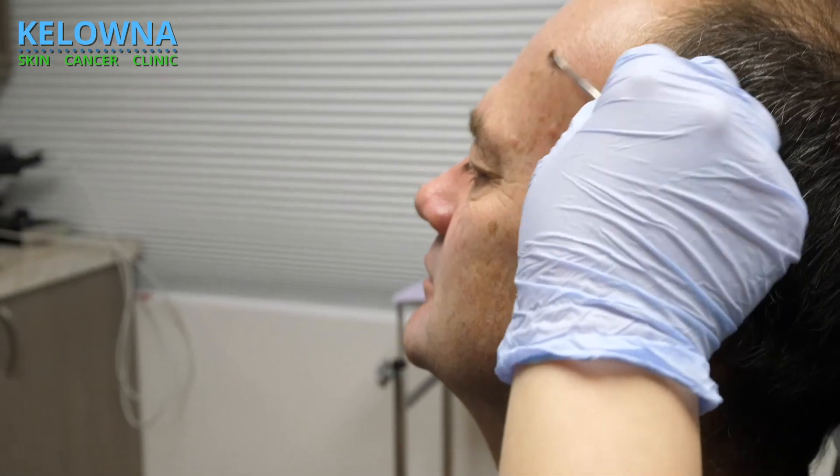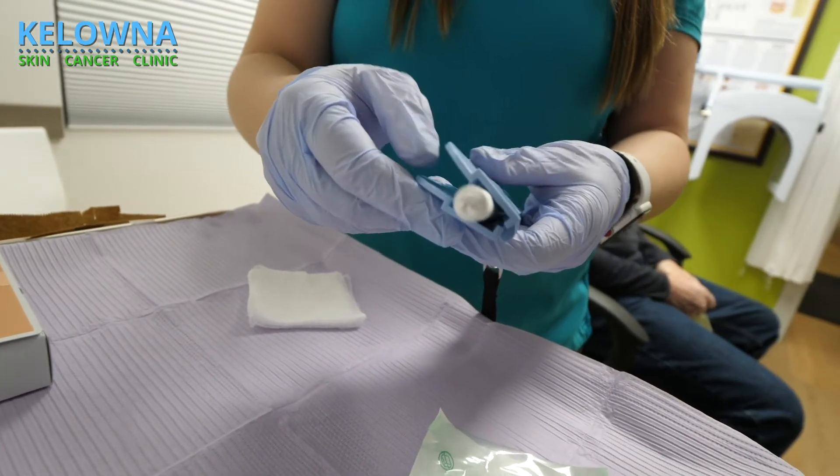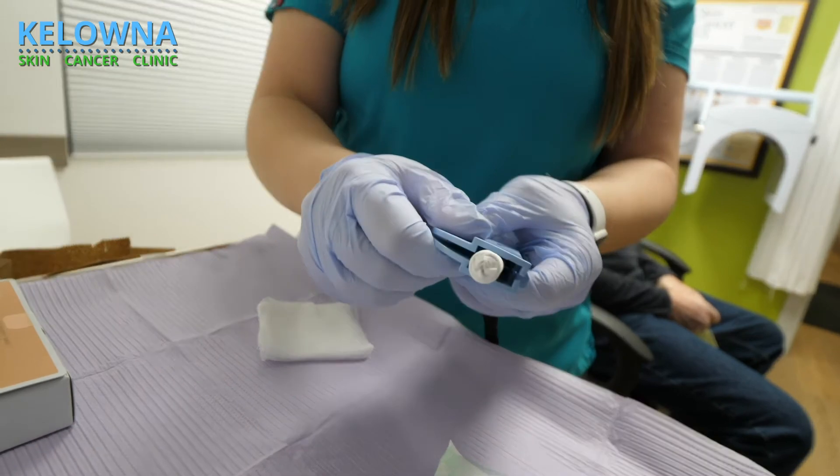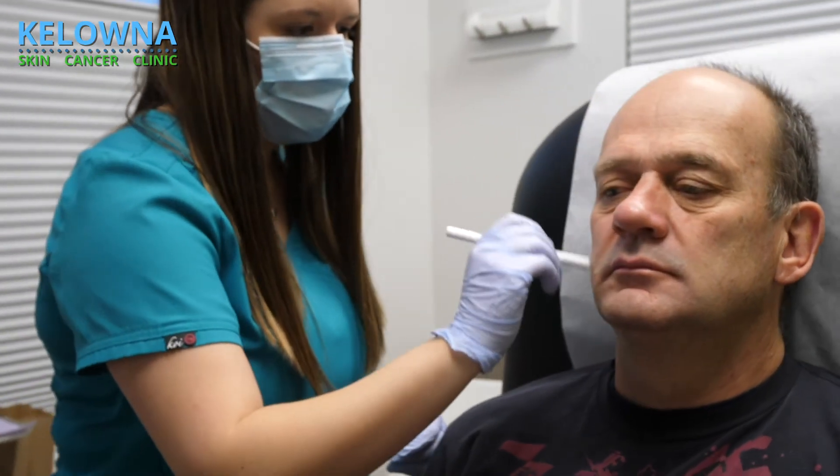The better we can descale the skin, the better penetration we're going to have and the better reaction we're going to have. After descaling, we will activate the medication — it's a pen that you activate with ampoules — and then apply this medication to the area that you want to treat.